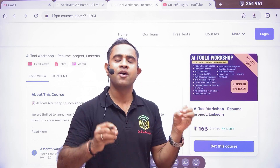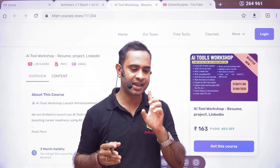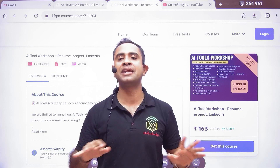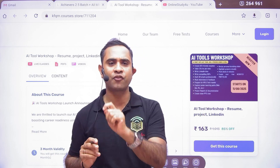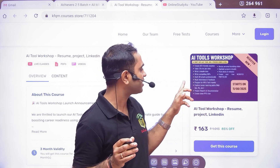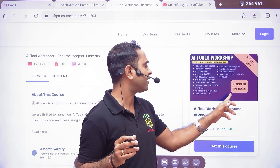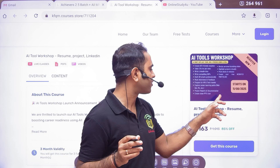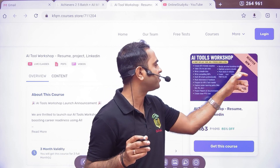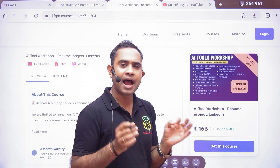The workshop also covers writing LinkedIn bios — because many people's LinkedIn profiles are completely blank and you won't get anything from that. It covers writing compelling SOPs, drafting HR emails professionally, mock interviews and feedback, preparing for HR and tech rounds, exploring career learning paths, writing project reports and documentation, creating clean PPTs fast, and designing personal branding slides to pitch your project visually.